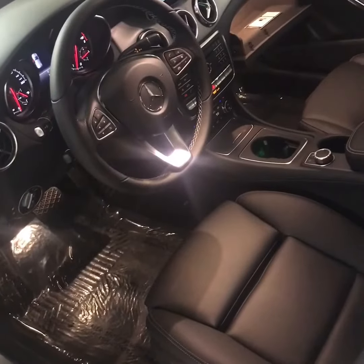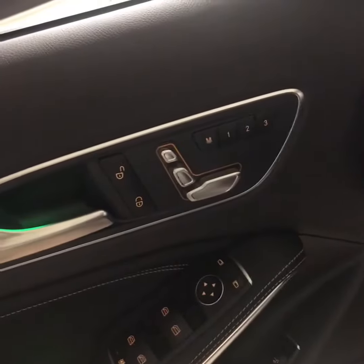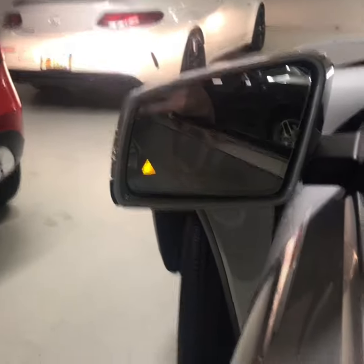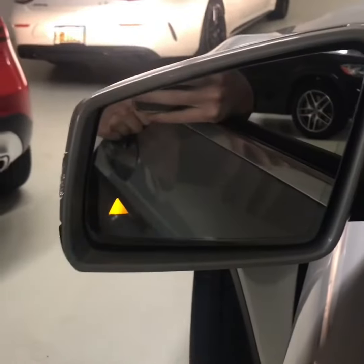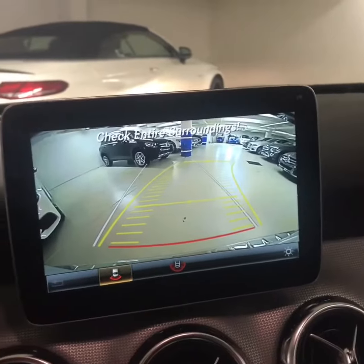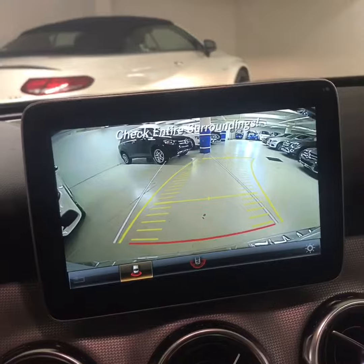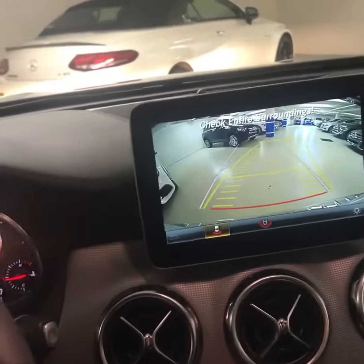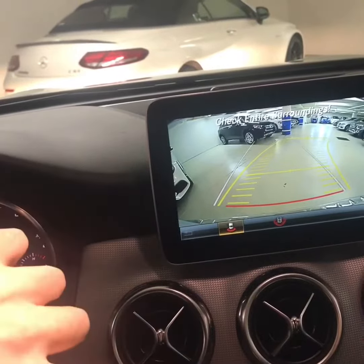It has a black MB-TEX interior, memory seats for driver and passenger, and safety features like a blind spot monitoring system built into the side mirror, as well as a backup camera equipped with dynamic bending lines based on how you have the steering wheel turned — it'll show you predictively where you're going to go.